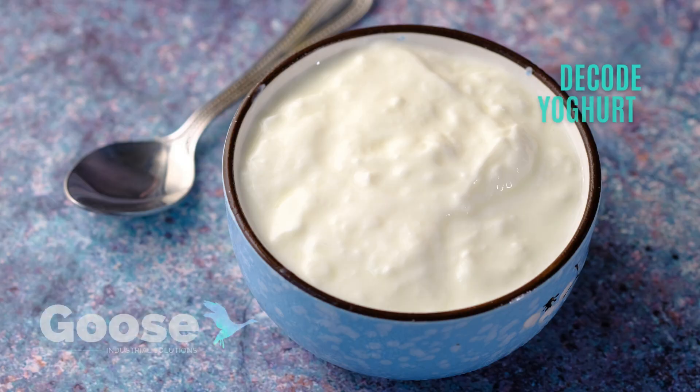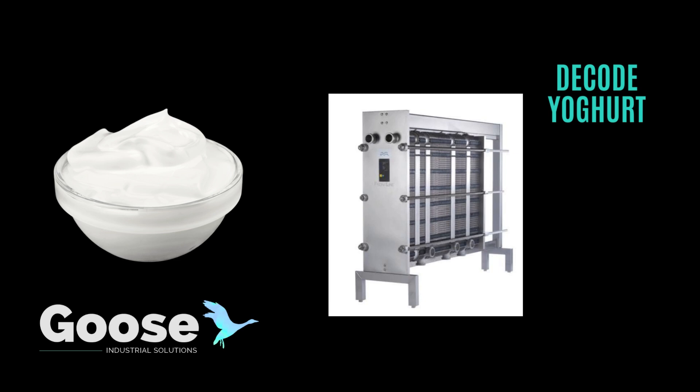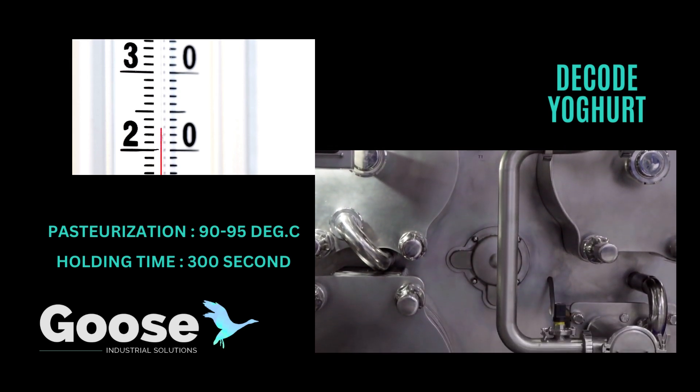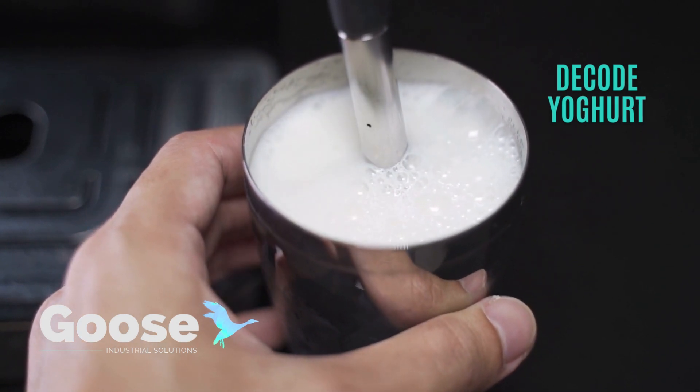This gives the yogurt a creamier texture. Next is heat treatment. A heat exchanger is used to heat the yogurt milk to a high temperature — 95 degrees Celsius for 5 minutes. This affects the milk proteins, improving their ability to form a gel structure.